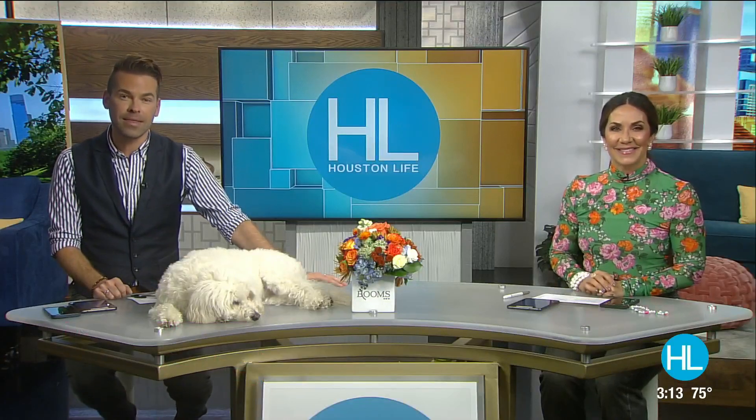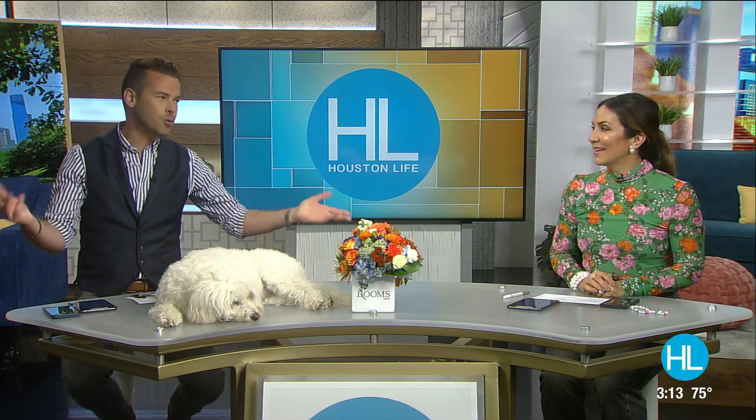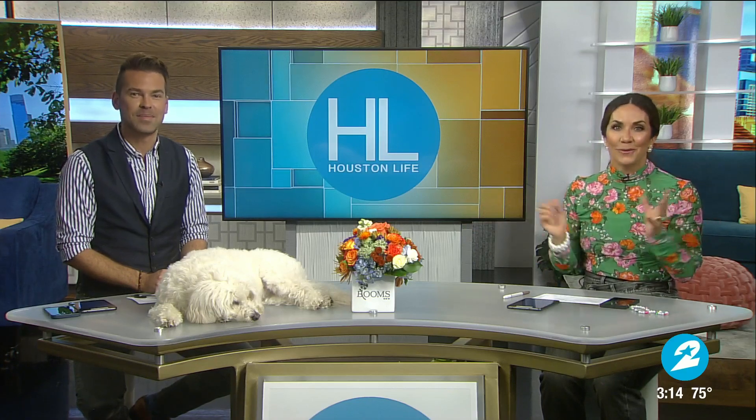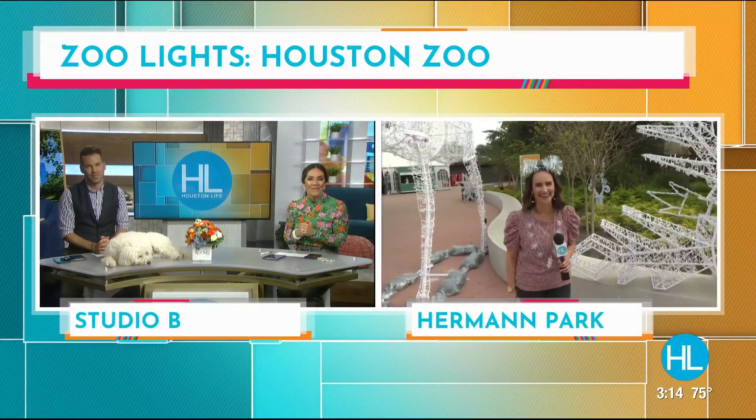This year, the Houston Zoo will celebrate the 10th year hosting one of Houston's most beloved holiday traditions: Zoo Lights. Guests can take in the sights and sounds of the season as they stroll through the zoo, which has been transformed into a winter wonderland. And so far, our weather got the message that Zoo Lights is happening. Lauren Kelly has a sneak peek at this year's holiday event.